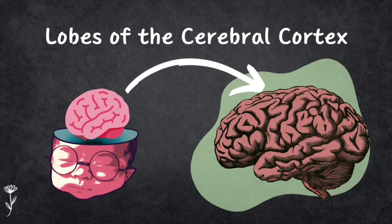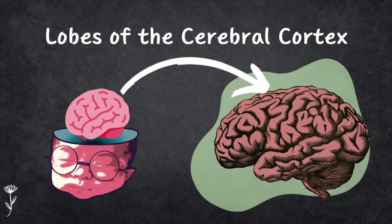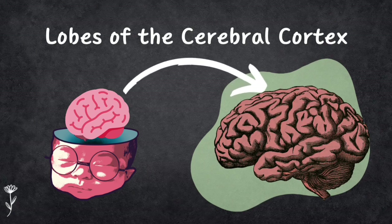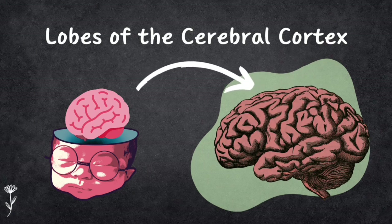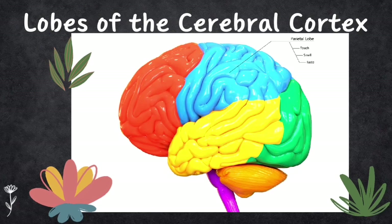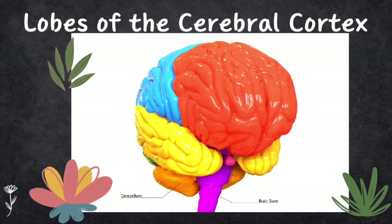Now let's look into the lobes of the cerebral cortex. The cerebral cortex is the brain's outer layer, made up of tightly packed neurons. It starts smooth before birth but as the brain grows it gets wrinkled — a process called corticalization. This cortex is divided into two cerebral hemispheres connected by a thick band of neural fibers called the corpus callosum, which helps the hemispheres communicate. Damage to it causes behavior changes seen in split-brain patients. The wrinkles create fissures dividing the cortex into five lobes: frontal, temporal, parietal, occipital, and the hidden insula.